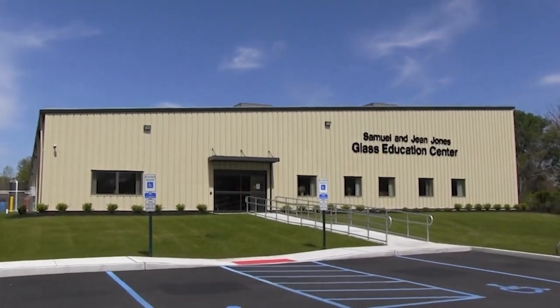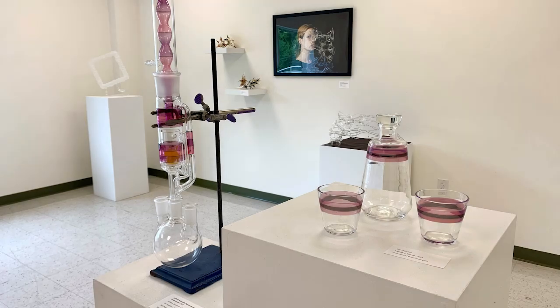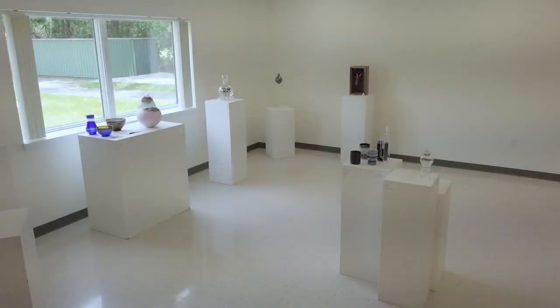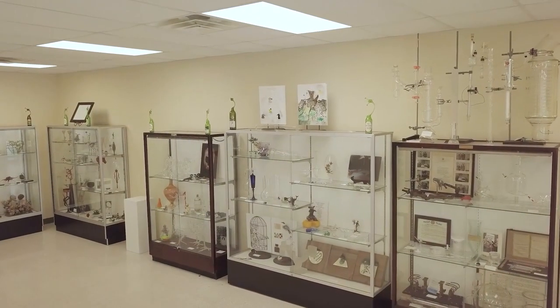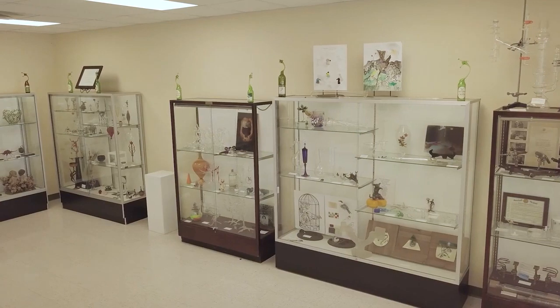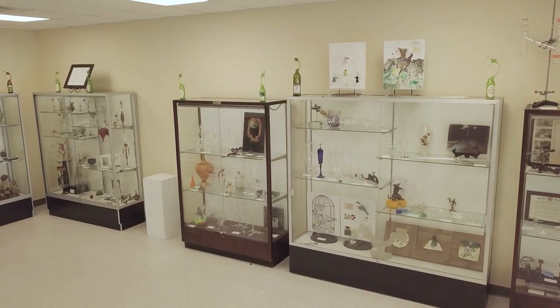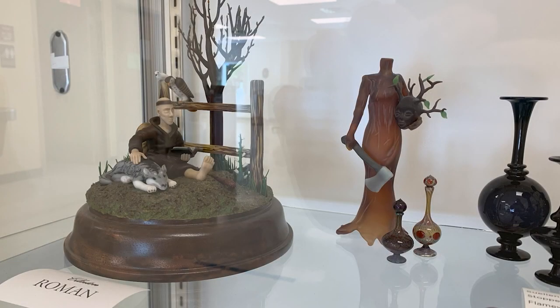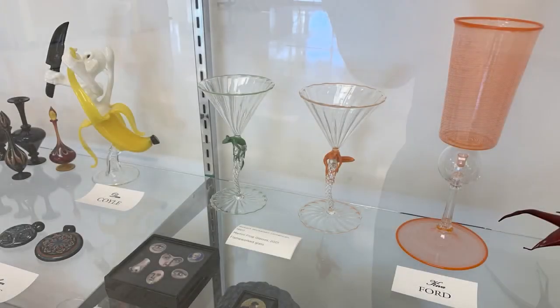We will start our tour in the building's front portion. One of the major enhancements compared with the previous center is the glass gallery, which showcases our students' work and enables us to display the work of emerging and established artists working with glass. Our lobby houses the college's glass collections, including work created by scientific glass and glass art alumni, current students, and by visiting artists and guest instructors. Salem Community College is also home to the Stankard Glass Collection, an incredible collection of contemporary glass with a focus on flameworked glass, generously donated by distinguished alum Paul J. Stankard and his wife Patricia.